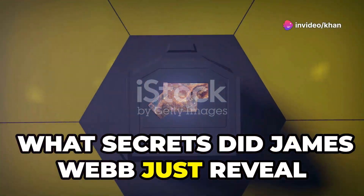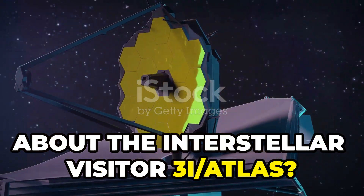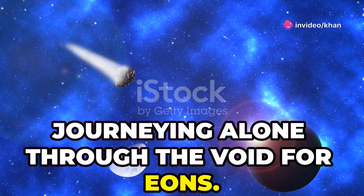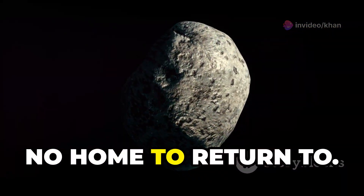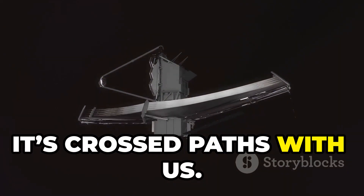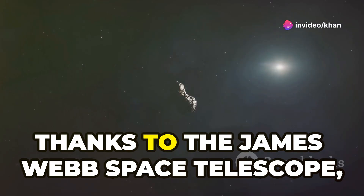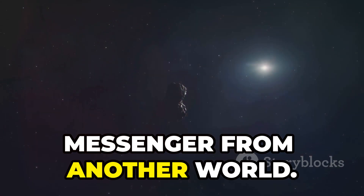What secrets did James Webb just reveal about the interstellar visitor, 3i Atlas? Imagine a cosmic traveler born in a distant star system, journeying alone through the void for eons — a true interstellar wanderer with no sun to orbit, no home to return to. For a brief moment, it's crossed paths with us. This is 3i Atlas, the third confirmed interstellar object to visit our solar system. Thanks to the James Webb Space Telescope, we've gotten our best look yet at this messenger from another world.